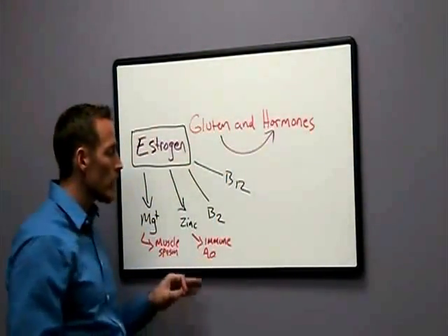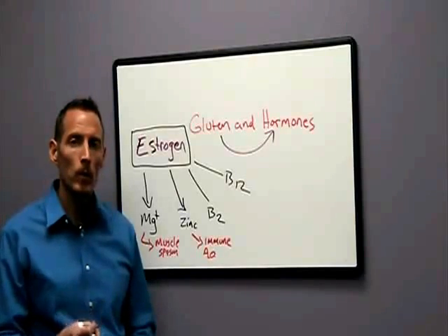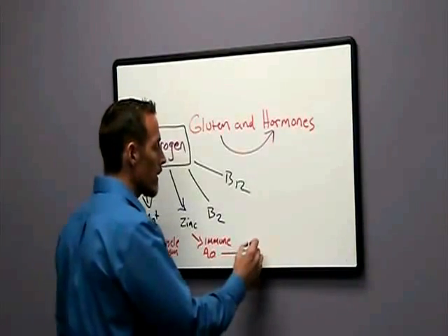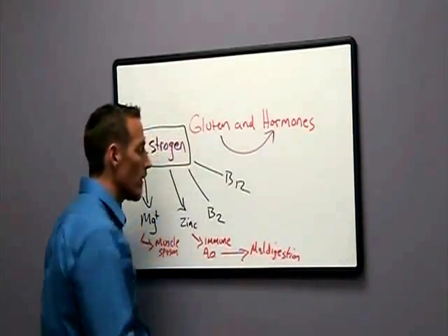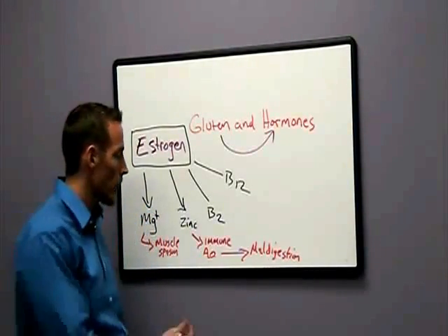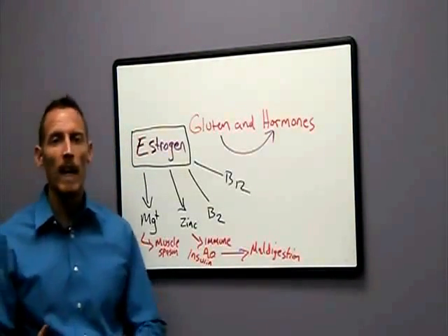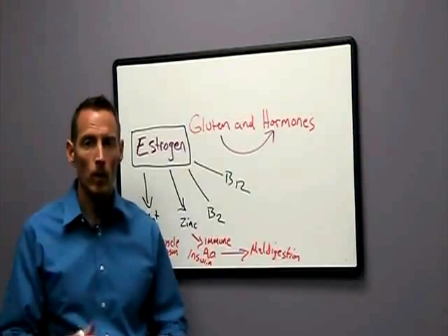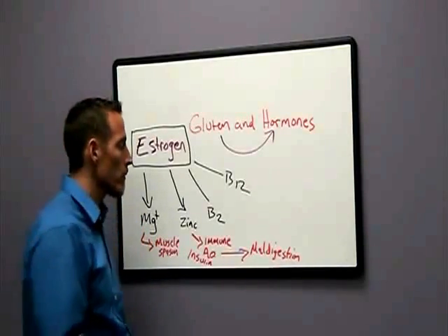Zinc also plays a role in producing digestive enzymes — it makes the proteins that help you digest the food you're eating. So a zinc deficiency can lead to maldigestion of other nutrients, causing a whole other issue. Zinc deficiency can also contribute to prediabetes because zinc is necessary in your body to make the hormone insulin. If you are not making insulin properly, blood sugar can't get out of the bloodstream into your cells for energy production, leading to hyper and hypoglycemia, fatigue, and lethargy.